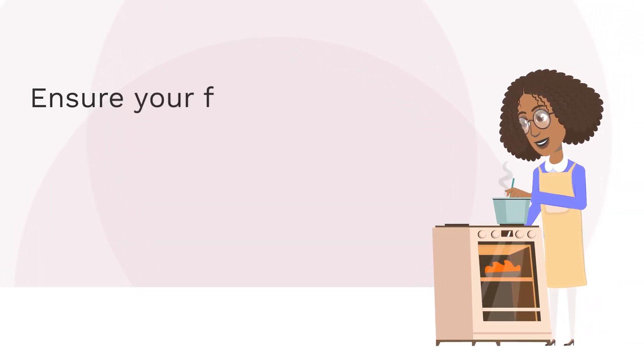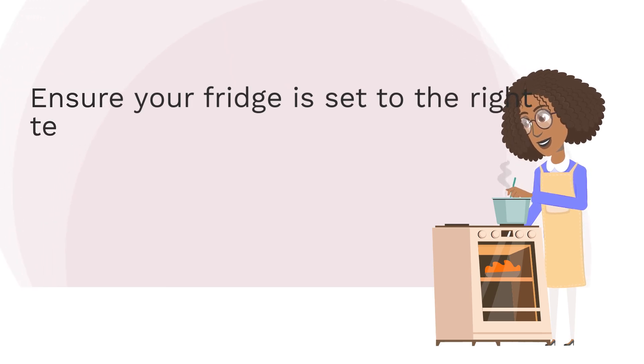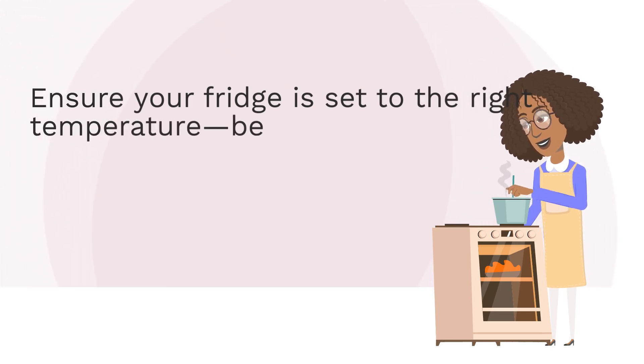Ensure your fridge is set to the right temperature — below 40 degrees Fahrenheit, 4 degrees Celsius — to keep food fresh and safe.